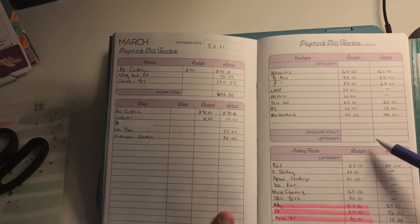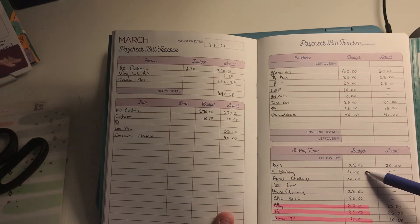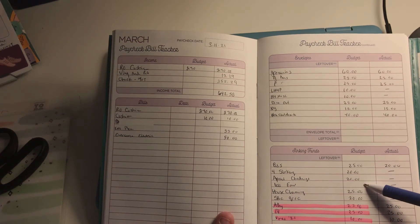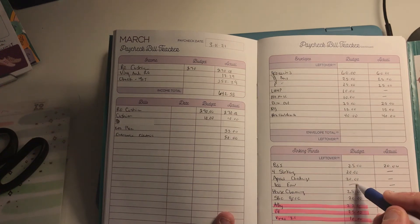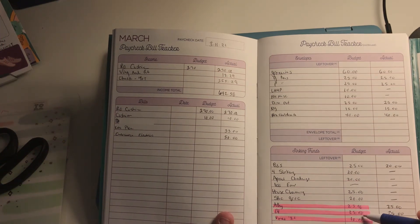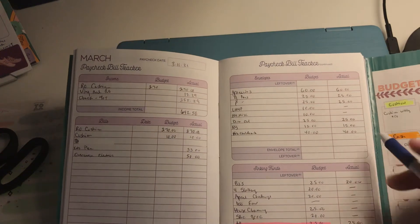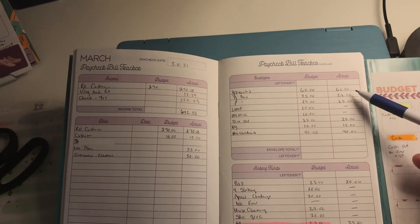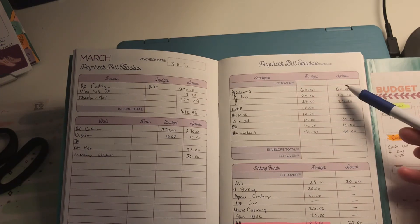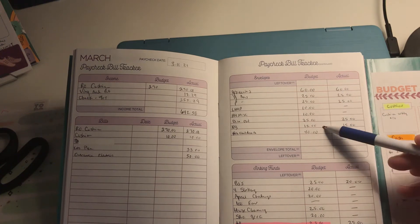I budget those numbers for my sinking funds too. I have four sinking funds at $5 each — BJ's, and a few others — so that's $20. The April challenge is $20. The 100 Envelopes challenge I didn't put anything in yet. House cleaning is $25, specialty grocery is $20. These three are automatic transfers: savings to Ally account, emergency fund, and Christmas 2021.